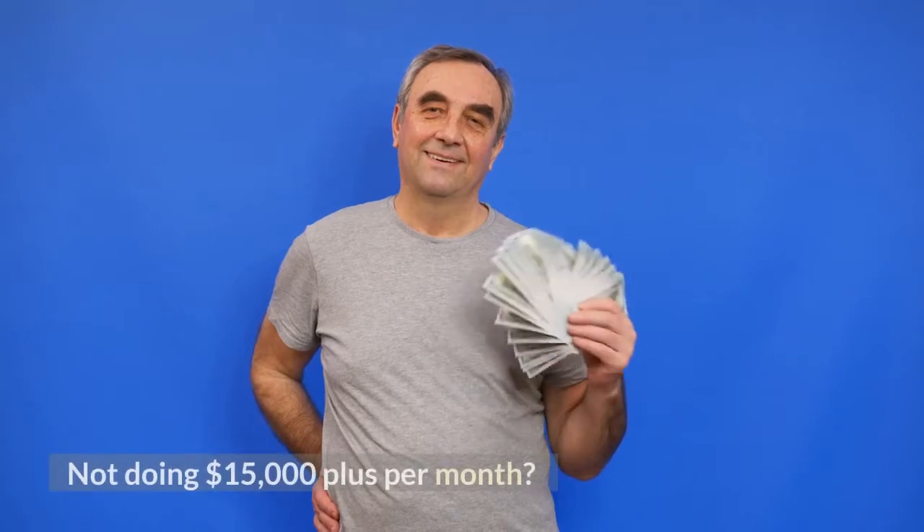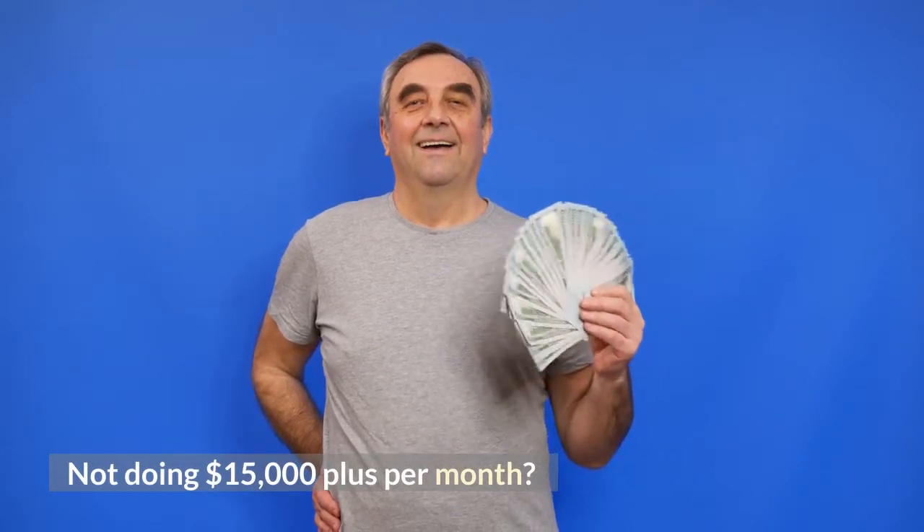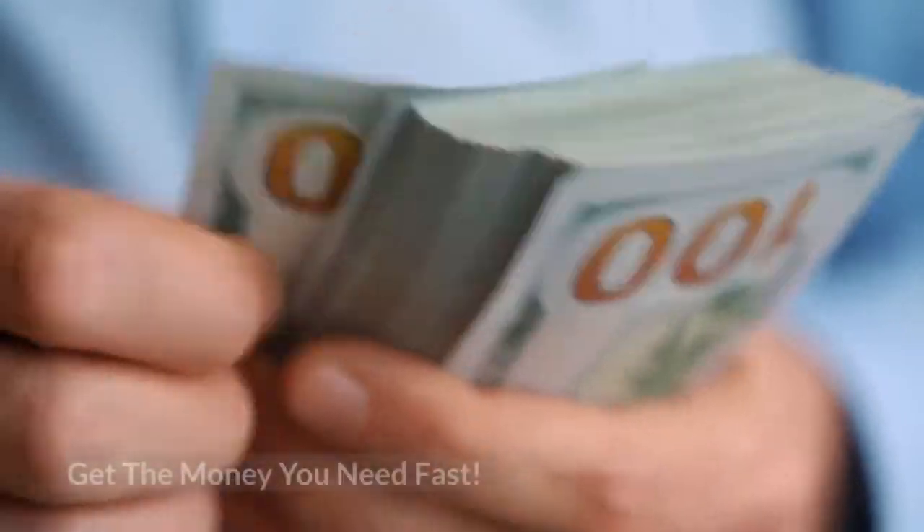Not doing $15,000 plus per month? Try our working capital advance. Get the money you need fast — apply today.